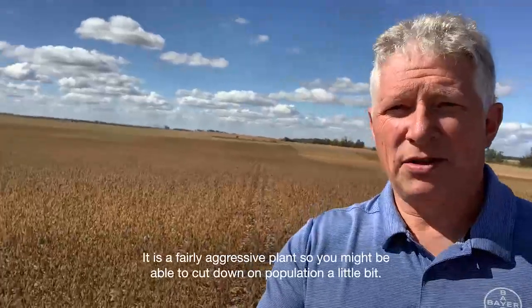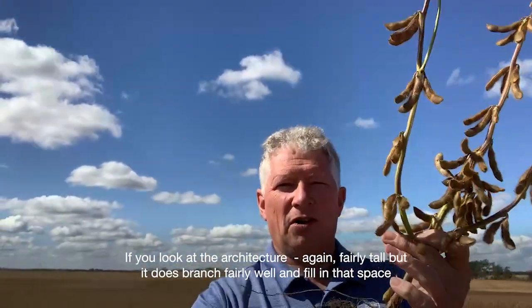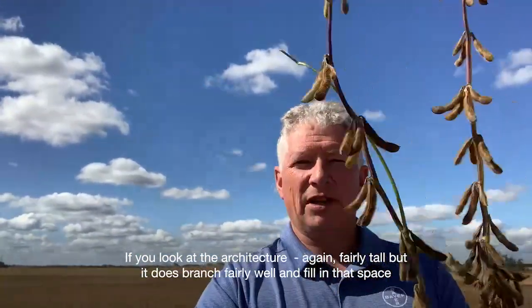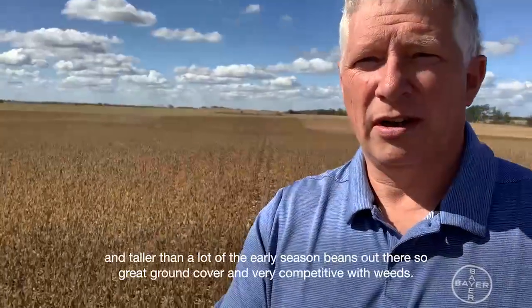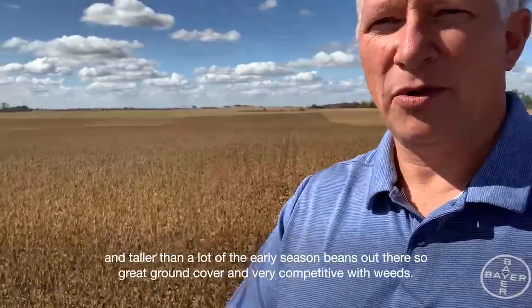It is a fairly aggressive plant, so you might be able to cut down on population a little bit. If you look at the architecture, it's fairly tall, but it does branch fairly well and fill in that space — taller than a lot of the early season beans out there. So great ground cover and very competitive with weeds.